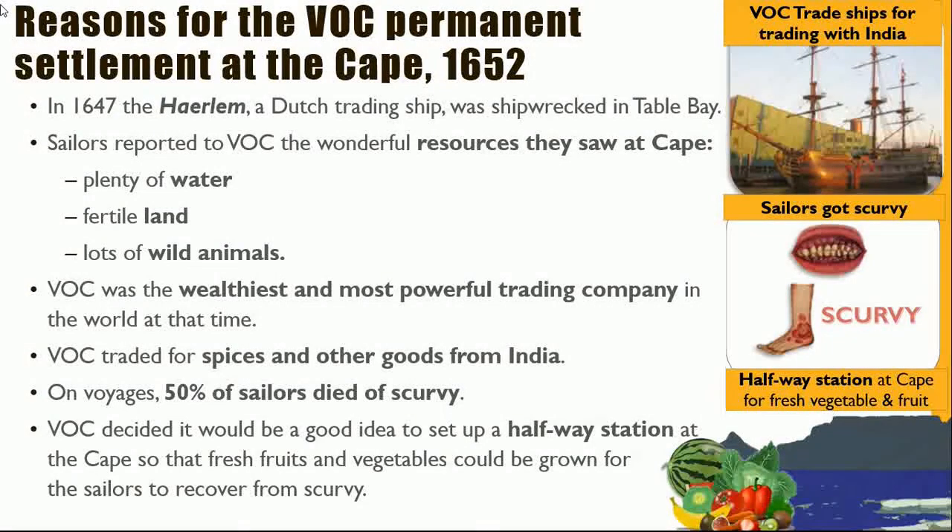Let's look at the reasons for why there was a settlement at the Cape. The Dutch East India Company traded with countries in Asia. Because of the long voyage without any proper vegetables or fruit, sailors got scurvy. A halfway station at the Cape was therefore established to provide fresh fruit and vegetables.